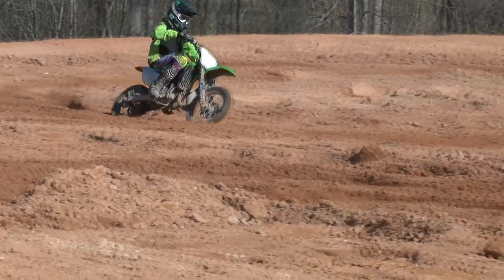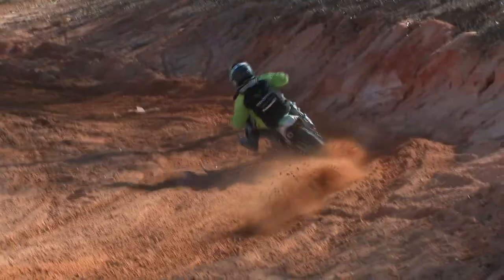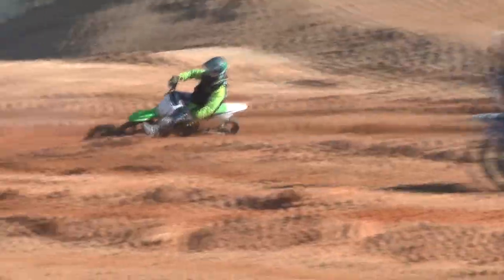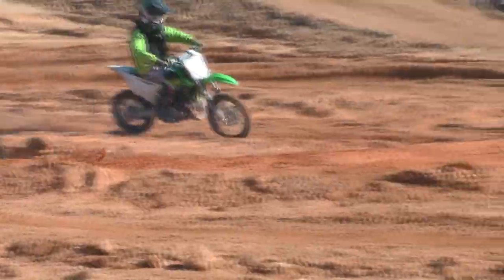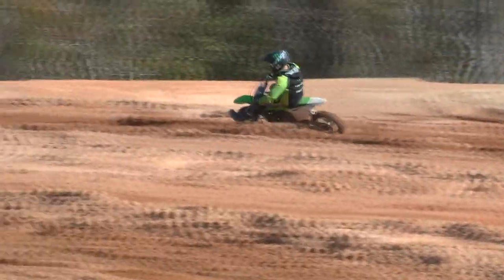My point is: not only do you have to be able to control your speed into the corner, but you have to be able to control your speed all the way through the corner. In these berm corners, once that front wheel checks into the berm, it's all front brake and throttle.